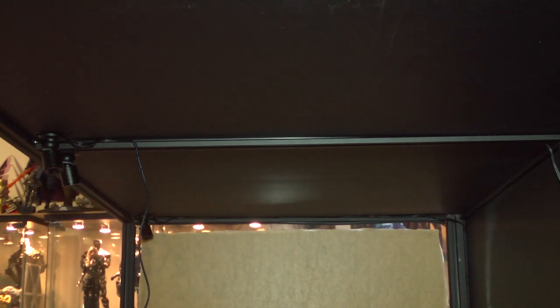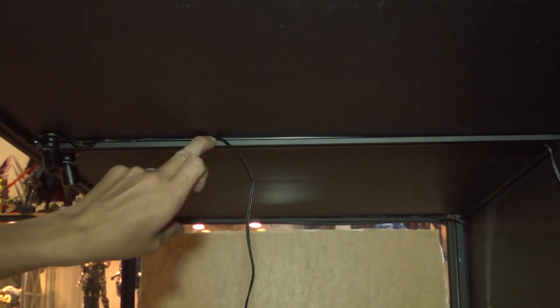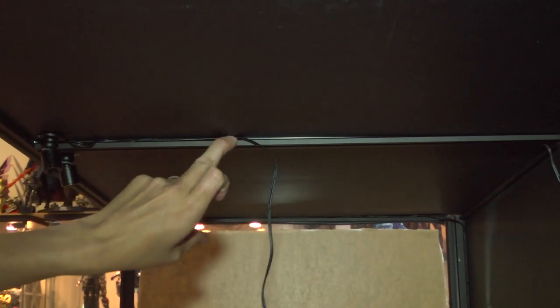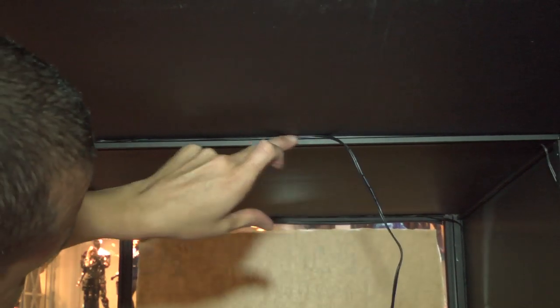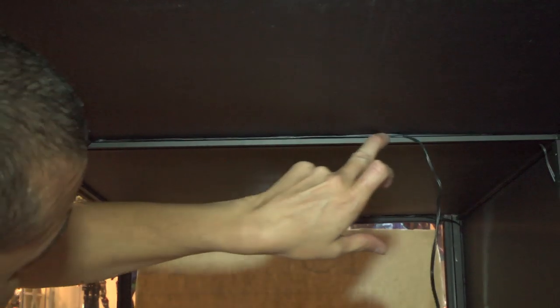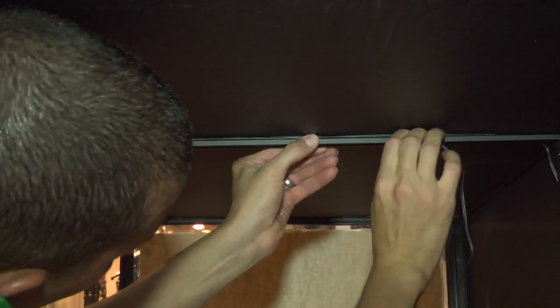This is the larger cube — one of the larger ones — and it has a structural beam that runs through the center of it, which helps add more structural integrity to it. You can see I'm running the cable through there.